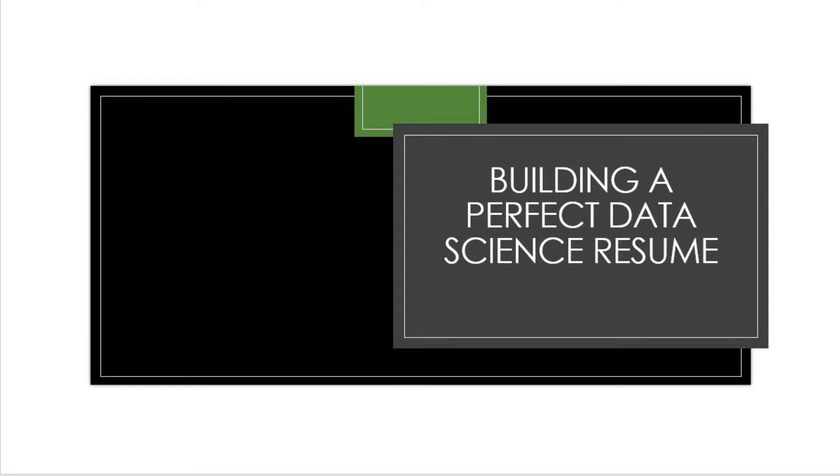Hi, welcome. In this video we'll be building a perfect data science resume for you all. We will be using a few websites to create this data science resume. We all know how important it is to have a great resume, because this is the first thing you will be sending to the company and the first thing the recruiter will see.